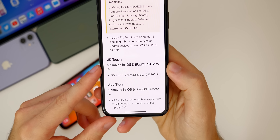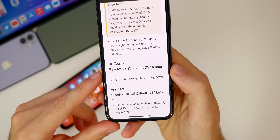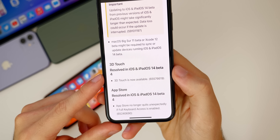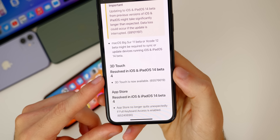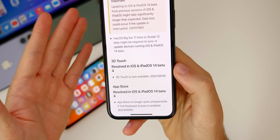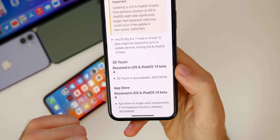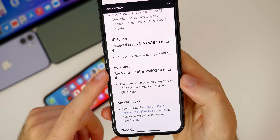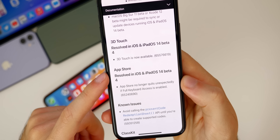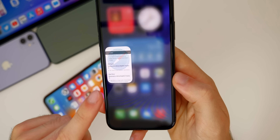Also new in beta 4, 3D Touch is back. It was temporarily disabled in beta 3, but it's back here in beta 4. A lot of people complained in beta 3, and some people didn't even update because of that. Now you can update to beta 4 and get your 3D Touch back. There's also a bug fix in the App Store — it no longer quits unexpectedly if full keyboard access is enabled.